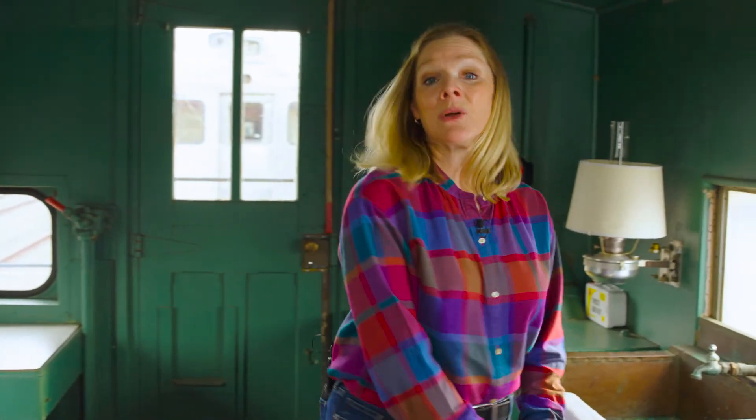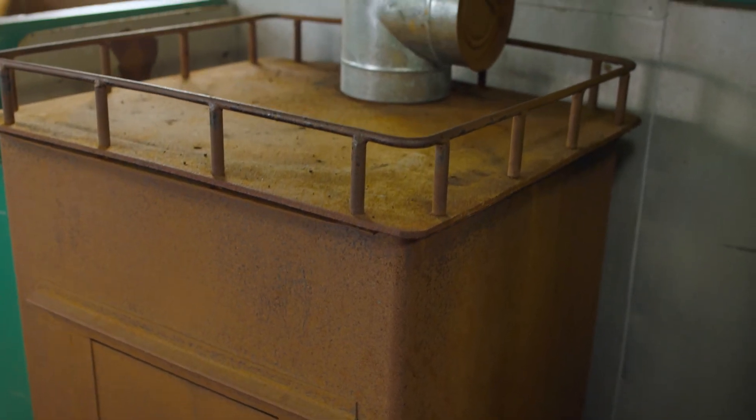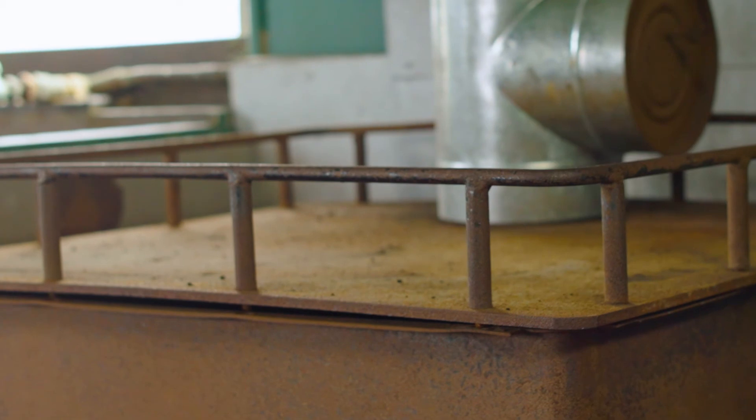On this side of the caboose, we have the stove. The stove is heated by either oil, coal, or even wood. The rail that goes around the stove is to keep the pots and pans from flying off the stovetop when the train would take a very steep curve.